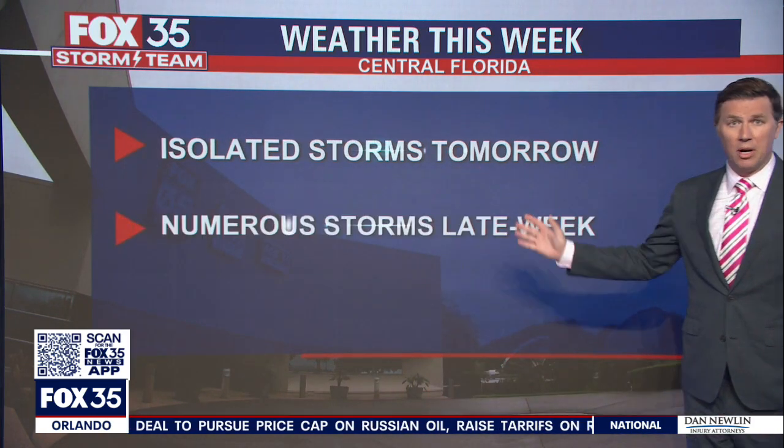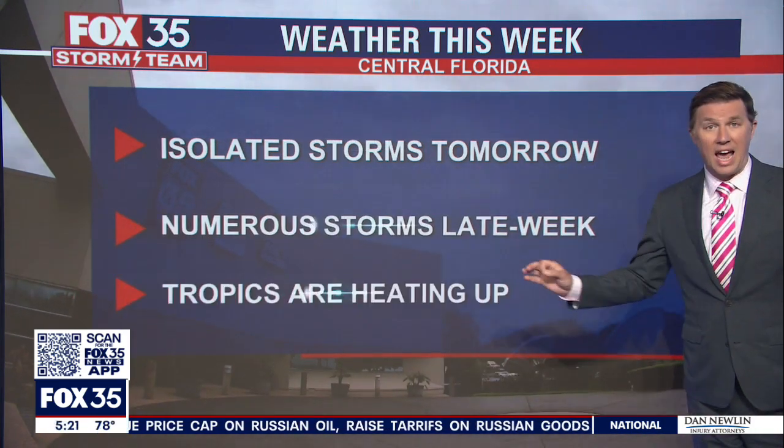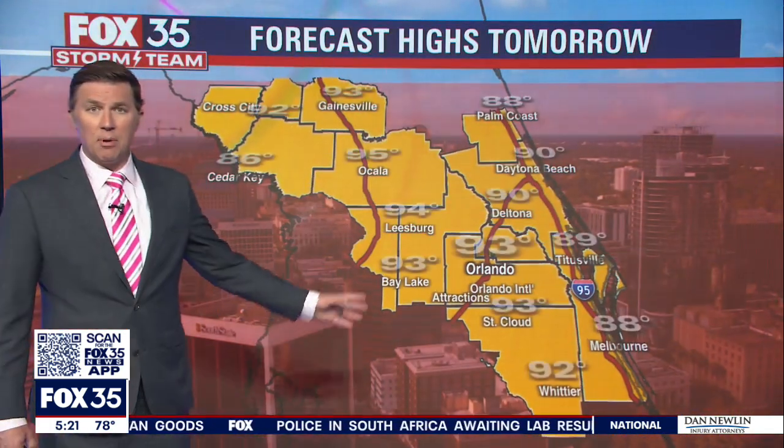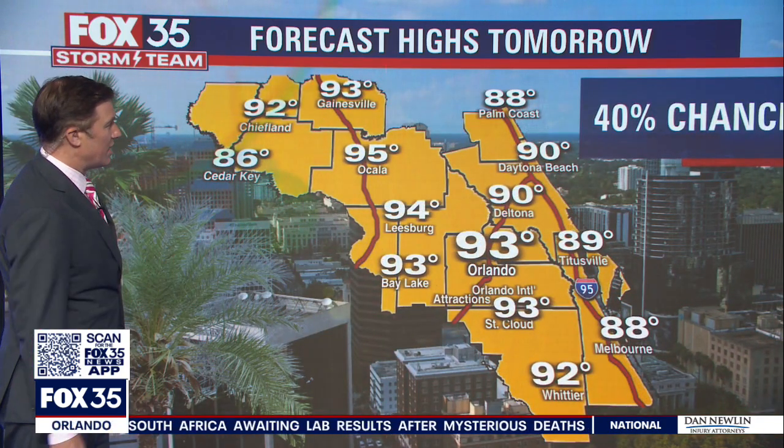Our weather this week featuring much more of that — isolated storms tomorrow, numerous storms late week. And yes, indeed, the tropics are heating up. Tonight we'll see a low of 76 degrees in Orlando, storms ending before 10 o'clock tomorrow. The high of 93, a 40% chance for rain. It'll be 90 tomorrow in Daytona Beach.